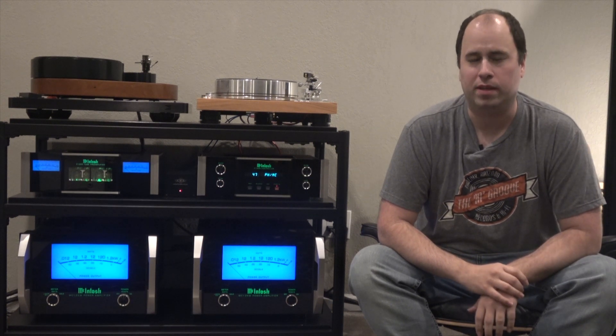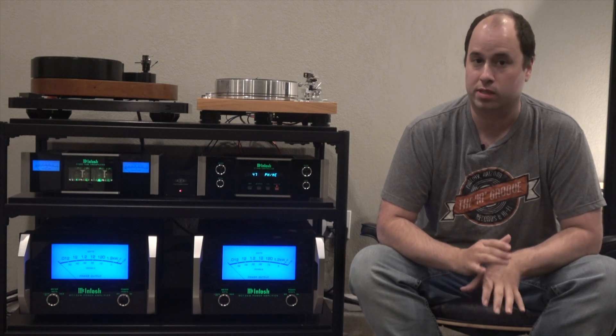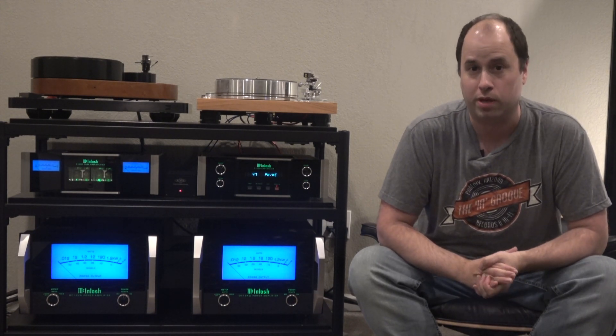Hi, I'm Mike. I'm the owner of the InGroove in Phoenix, Arizona. We are a brick-and-mortar record store and today I'm gonna go over the best sounding versions of The Doors' sixth album from 1971, LA Woman. This is one of my personal favorite records. I've probably listened to this once a week for over 20 years.